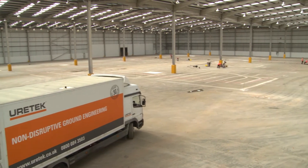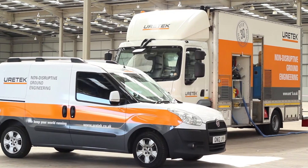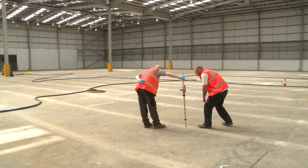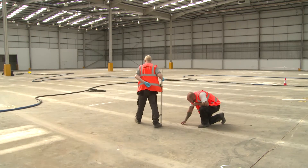A major warehouse based in Enfield, Middlesex required remedial ground improvement works to enable its future as an operational facility. 60% of the warehouse floor had settled beyond its original design tolerance; in places, up to 105 millimeters were recorded.